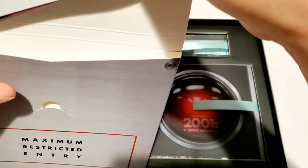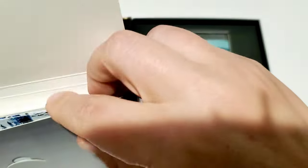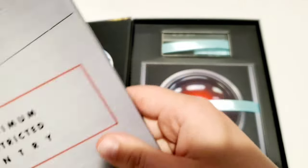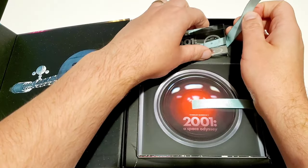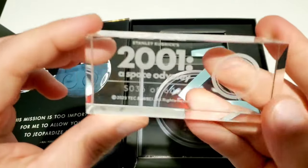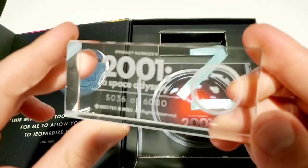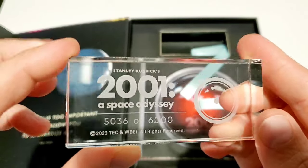Just trying to give you the full tour so you know what you're getting into if you're thinking about purchasing these. I will link them both down below in the description — they should both still be available to buy, so I'll find you a couple of spots to get them at the best price. Now we've got this plaque — very cool. 2001: A Space Odyssey, and right there it's numbered 5036 out of 6000. So only 6000 of these were made — it's very limited.